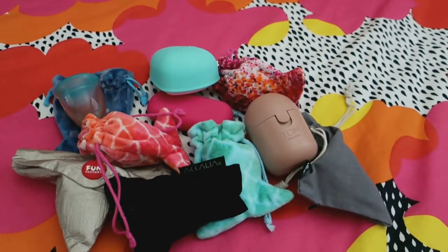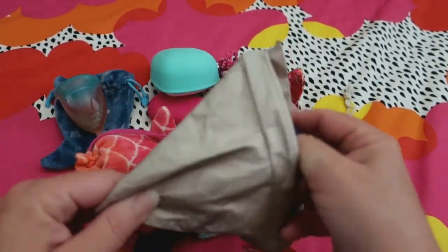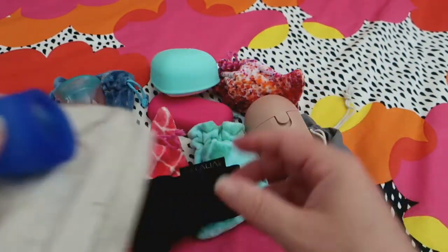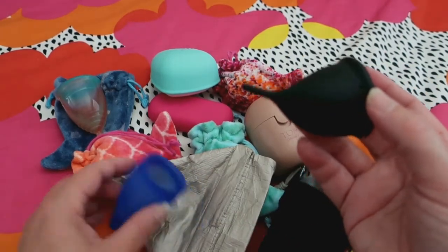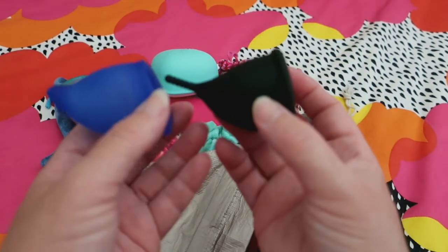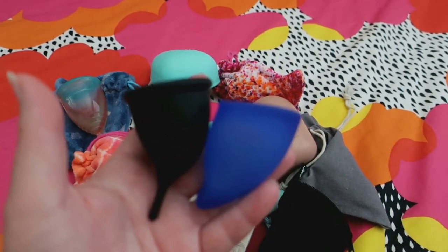Question three: what is your favorite shape? Most of my cups are a bell shape, but I do have two ergonomic cups — this Fun cup, which is this shape, and this Acalia cup, which is this shape. They're both a similar type of shape. The Fun cup is a German cup and the Acalia cup is an Australian cup. I'll post the reviews I did on these cups.